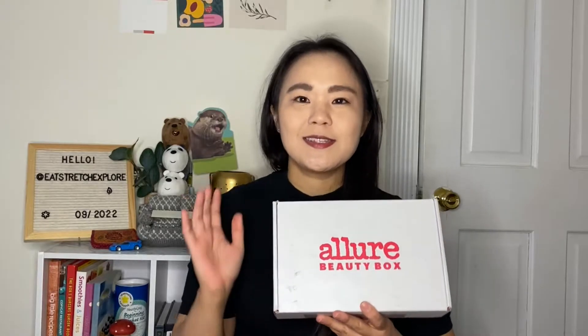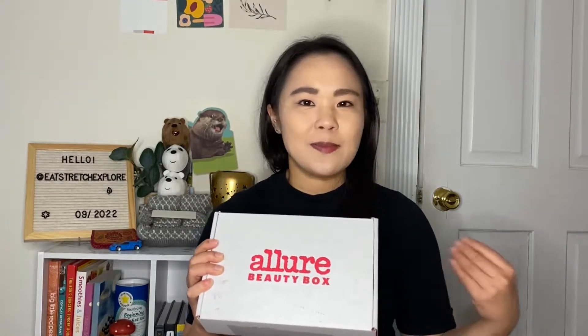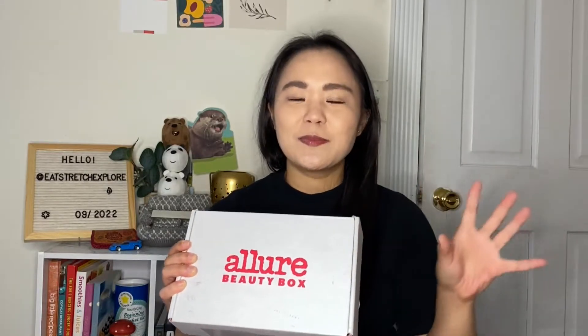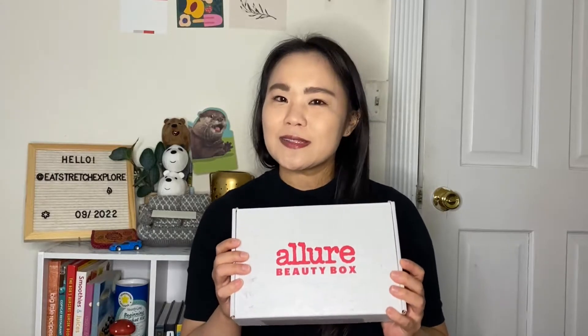Welcome to the channel. This is Meredith and today I have for you the Allure Beauty Box unboxing. I kind of changed things up this month — this is for September — because I haven't gone for so long. I had a bunch of boxes that accumulated so I decided to do the head-to-head first as a blind head-to-head. Now that messed me up completely, but I'm going to go into this Allure Beauty Box and let you know what I got this month.